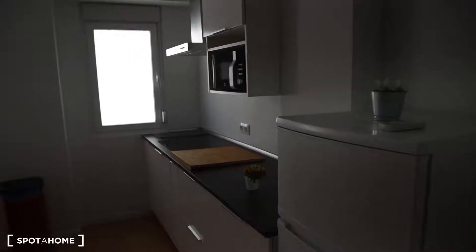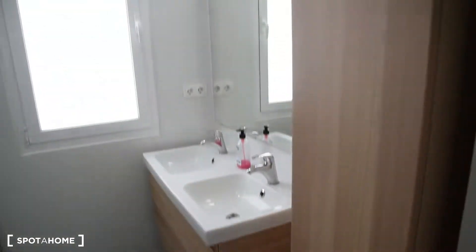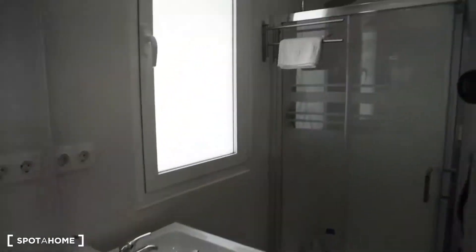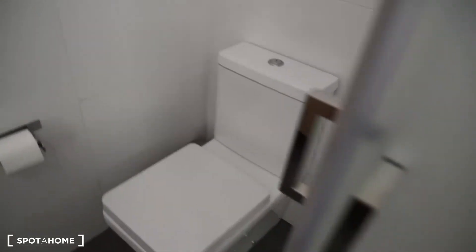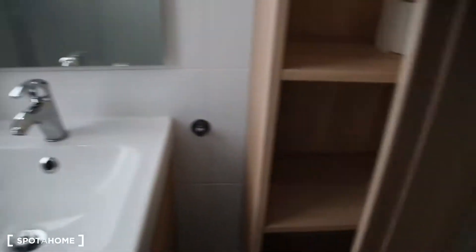And we'll move on to the bathroom. Here's the bathroom. It's also very new. It's got two sinks in front of the mirror, a toilet, and a very nice shower. And also this furniture here.